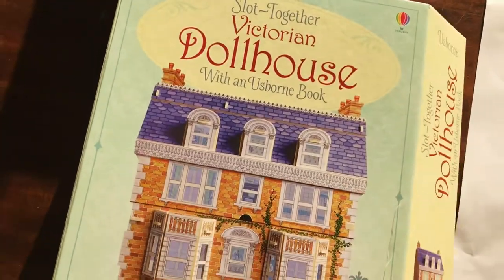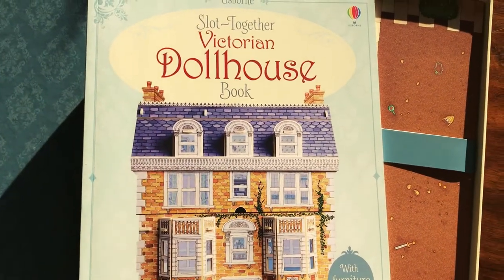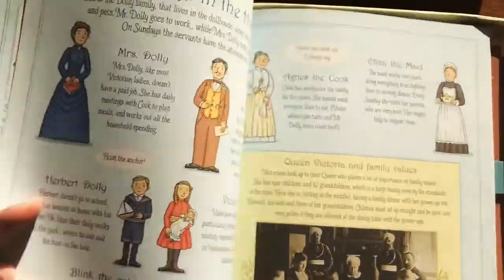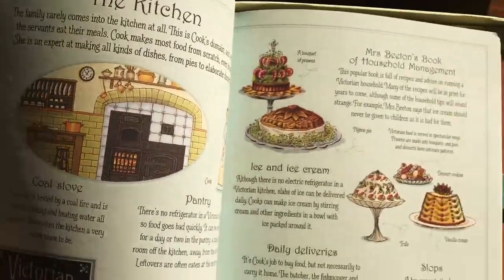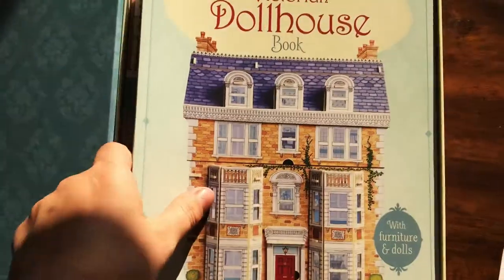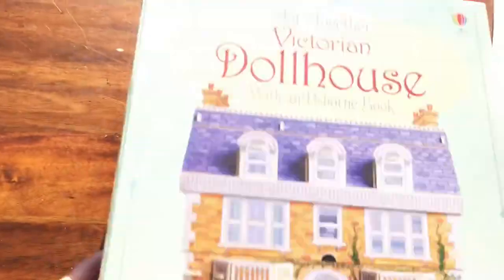Similarly, we have our Slot Together Victorian Dollhouse — also very cool. This one is normally $41.99 and it's only $30 right now. The Slot Together Theater is normally $44.99 and also only $30. It shows you how to put together your dollhouse; it's very sturdy and can actually be played with. It also tells you all about what it was like to live in the Victorian era — what the different rooms were used for and what their schedules were like. You also get pieces to put together the dollhouse with furniture and characters inside.